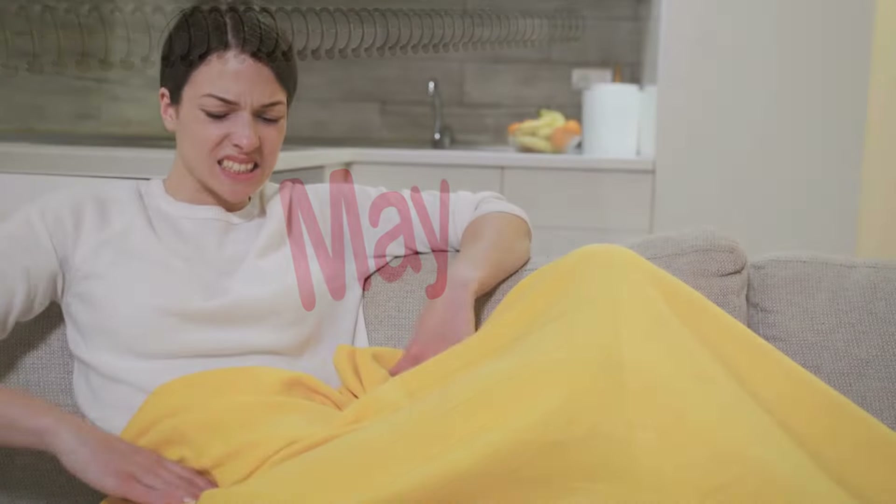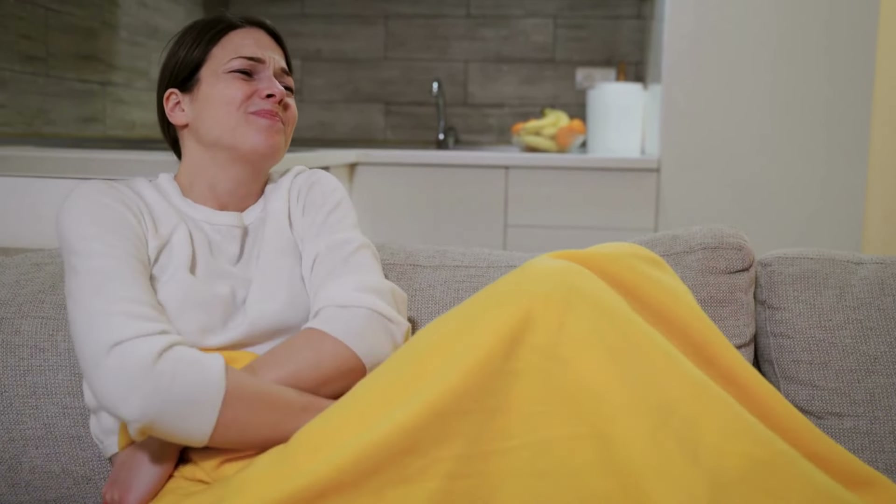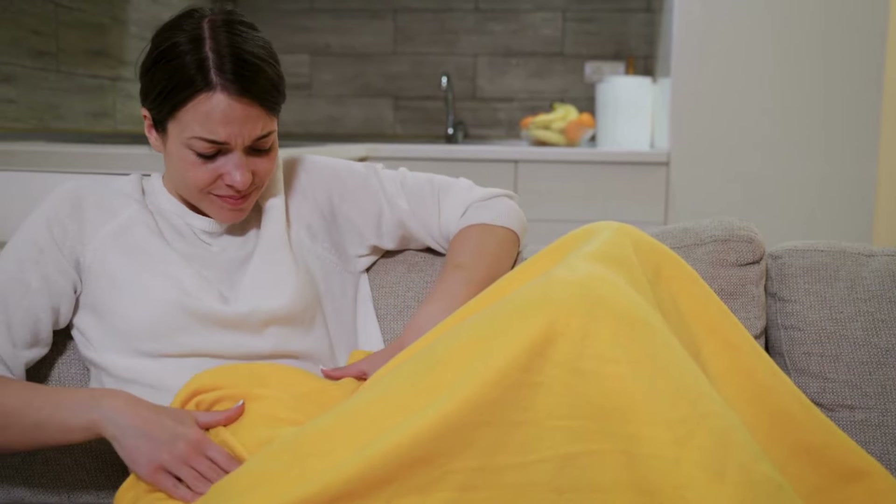Today, I wanted to talk about that pesky time of the month. Periods come not only with mood changes, but also those agonizing cramps. Every woman will experience this at one point or another, but for some it's just unbearable.